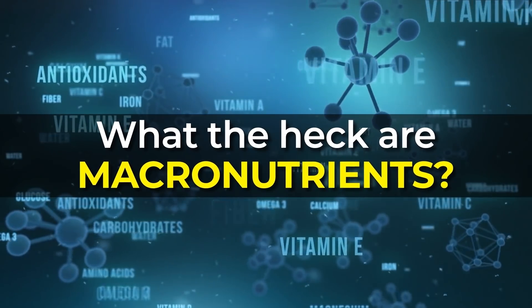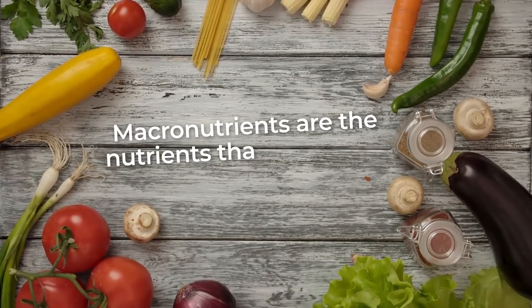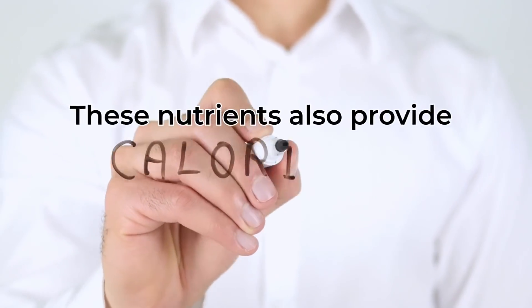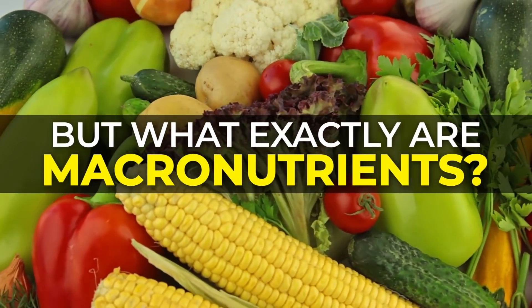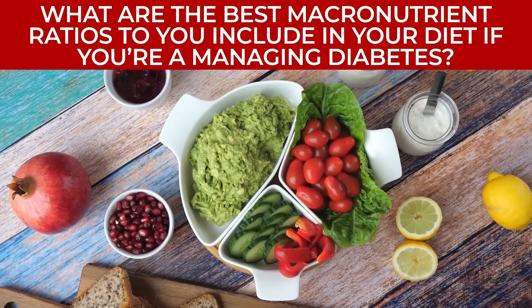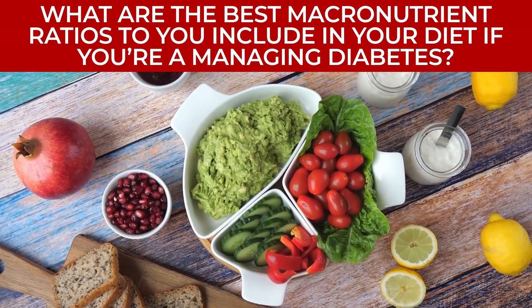What the heck are macronutrients? Macronutrients are the nutrients that your body requires in large amounts. These nutrients also provide calories, meaning energy for your body. But what exactly are macronutrients, and in which foods can they be found? And what are the best macronutrient ratios to include in your diet if you're managing diabetes?